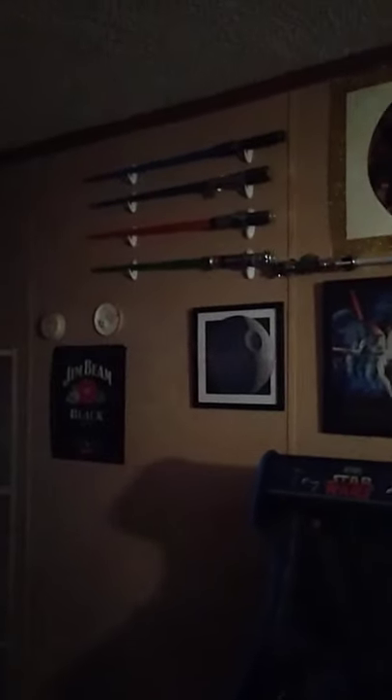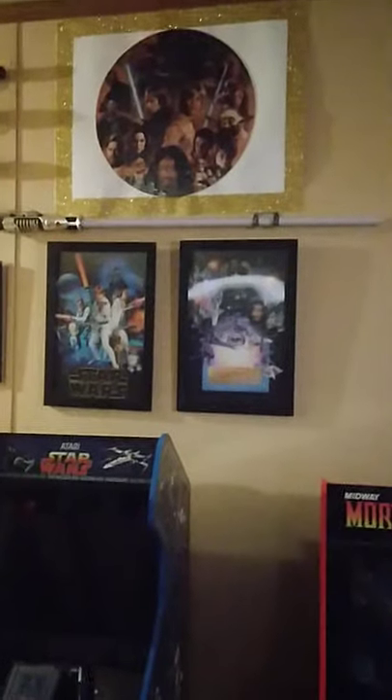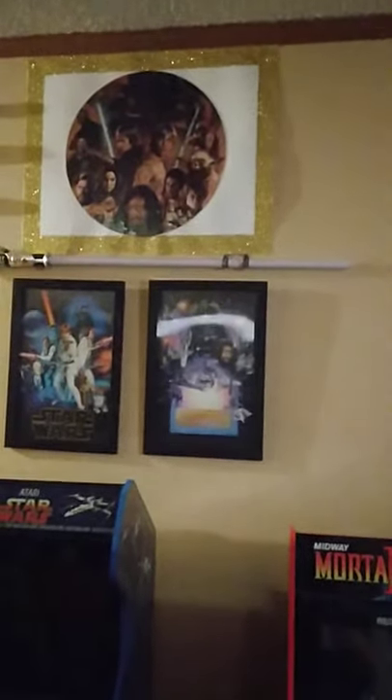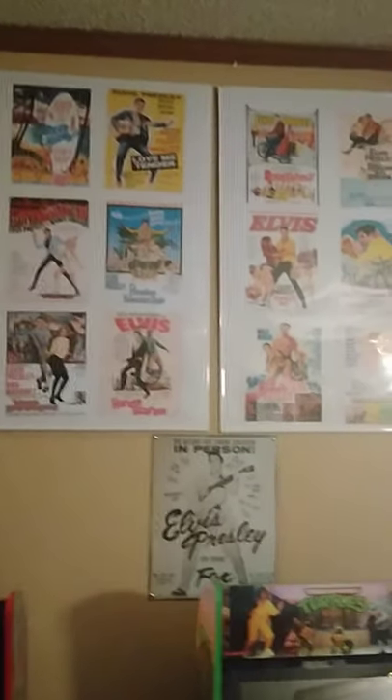I know the lighting is probably not great in this part. Some cheap lightsabers, but there's the real one right there — the one that cost me like $170, the Obi-Wan. Above those are some 3D prints, and there's a puzzle that we put together on a piece of cardboard. Then I've got some more Elvis stuff up here from his movies — some mini posters.